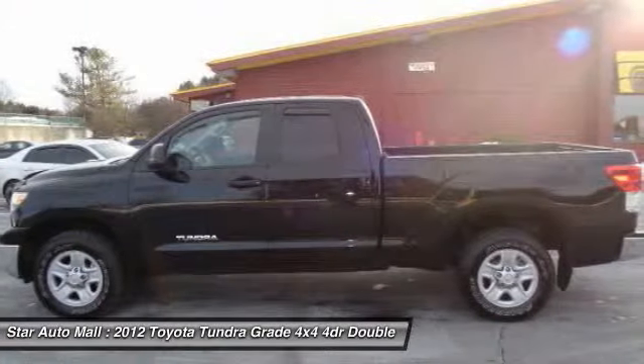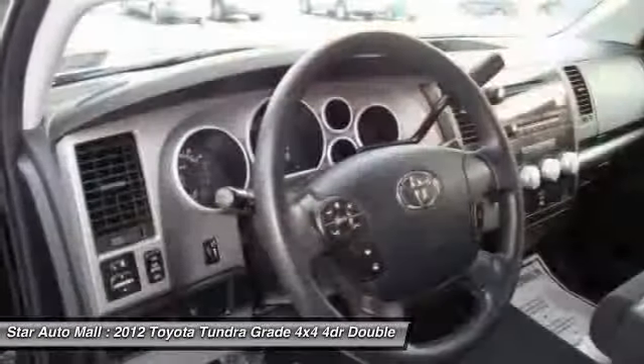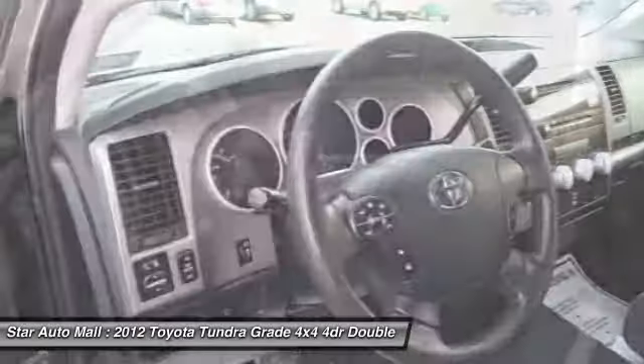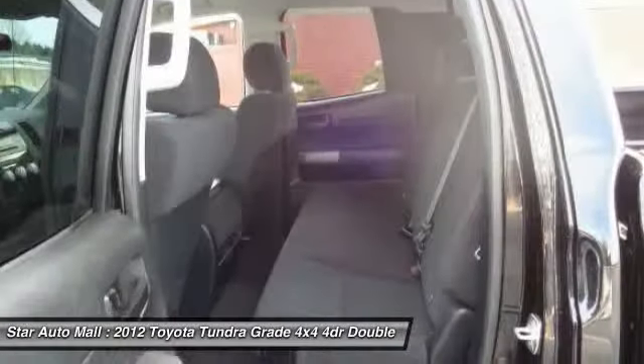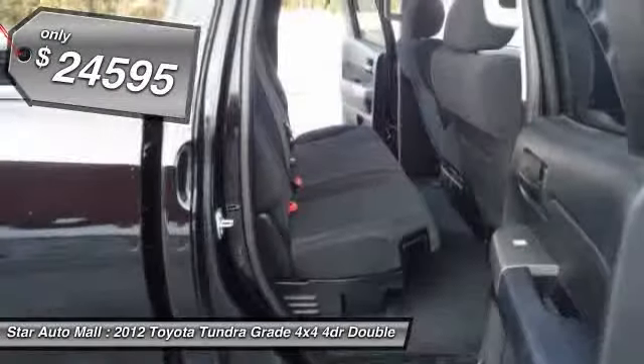With a towing capacity of up to 10,000-plus pounds and a payload capacity of over 2,000 pounds, the Tundra is the perfect mix of power and efficiency, and is priced below $25,000.